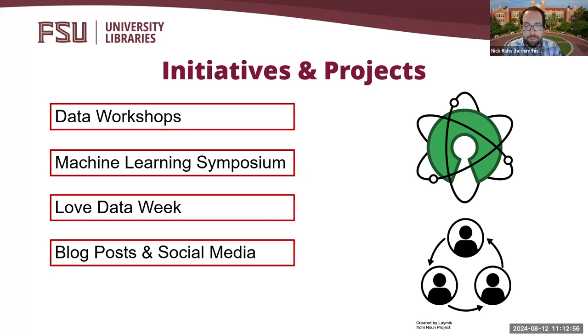For the next part of the presentation, I would like to go over a few examples of projects and initiatives that the Data Fellows have worked on over the first three years of the program. Due to time, I cannot possibly cover everything that the fellows have worked on, but this should give you a good idea of the kind of work that they are doing. The projects that I will cover include data workshops, a machine learning symposium, Love Data Week, and blog posts and social media.